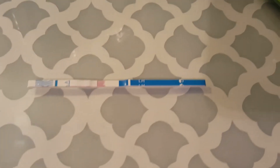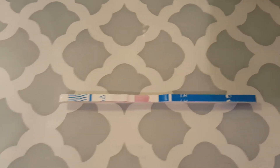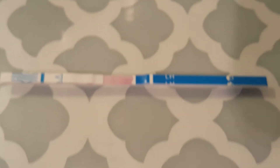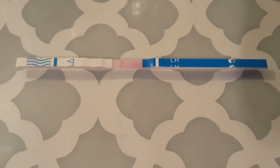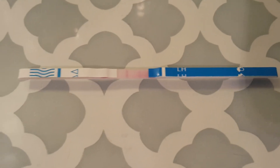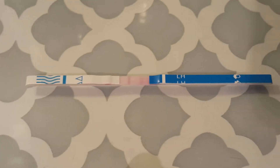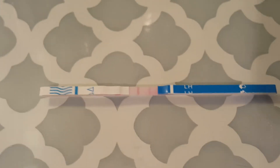You guys will see how the second line just pops up immediately. See that? Look at that — immediately. So if you were wondering if OPKs work as pregnancy tests, they do. I'm not sure if it's every brand, but these ones are really sensitive with OPKs. They do pick up HCG levels, so I think that's really cool.